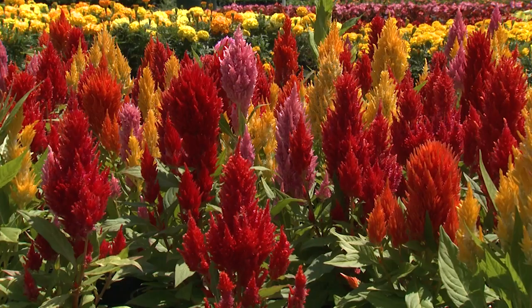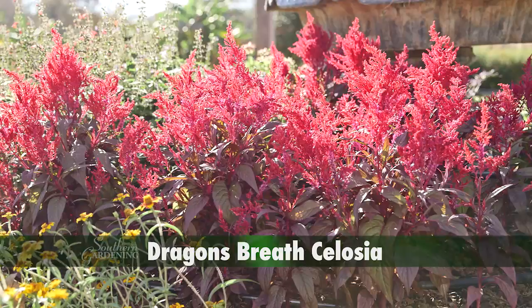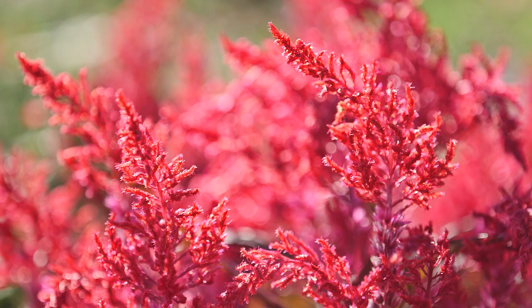Even though the mixed varieties provide a carnival of color, I think the red varieties are stunning. Dragon's Breast celosia has unique red-green foliage that is topped with blazing red feathery flowers that resemble flames licking upwards.